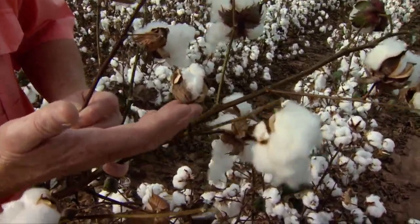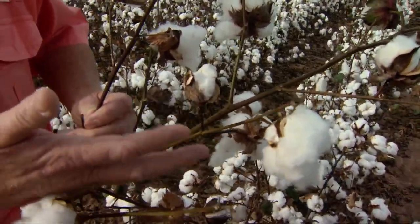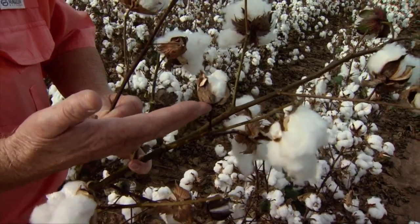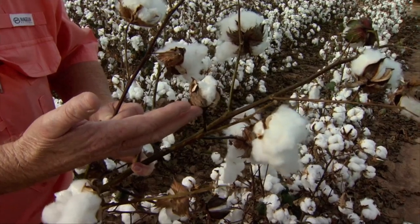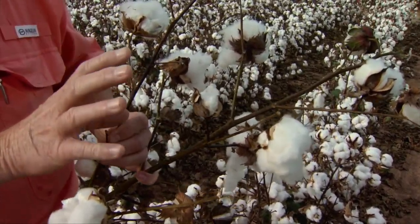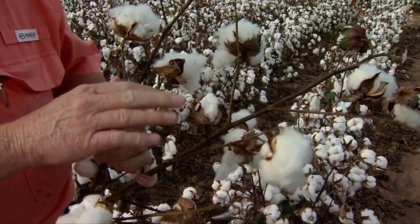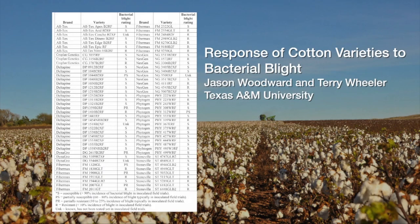That's probably a one-two whammy: number one, not having any leaf area there to provide the carbohydrates to fill the boll, and number two, we probably had a lesion in here that affected the integrity of the boll itself. Essentially the boll may have gotten digested, and then we may have had some secondary saprophytic fungi come in and colonize the boll and set up this boll rot.